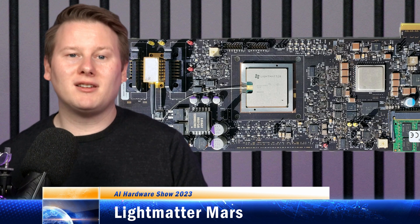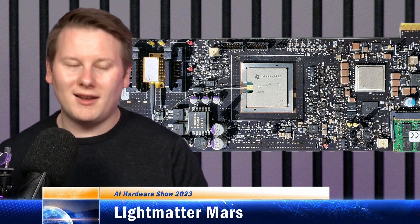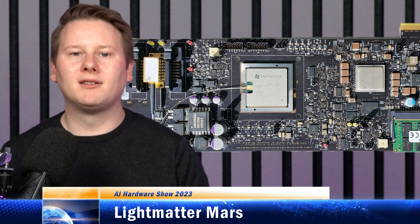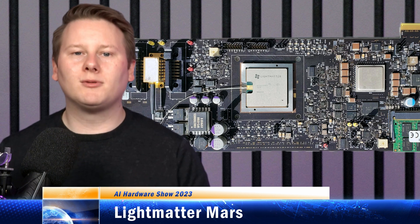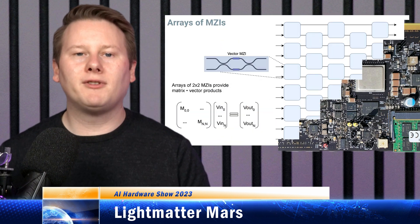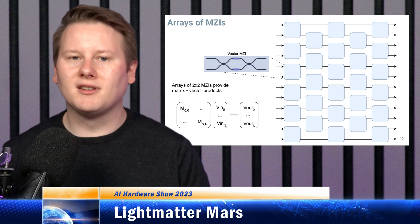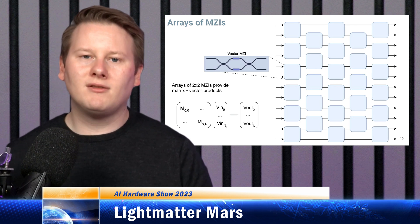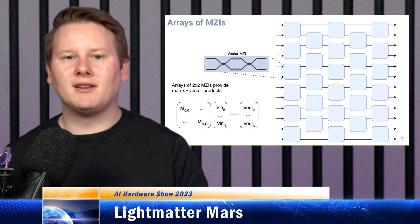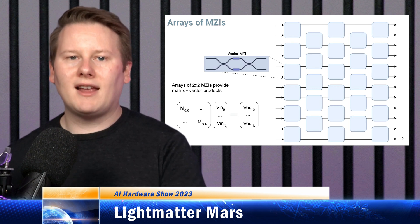To continue this eclectic episode, we're going to talk about some optical compute from Light Matter with their new Mars Accelerator. This is essentially the first optical machine learning processor we've seen coming to market. It uses optics in vector multiply-accumulate formats. The whole point of optical compute is that you can compute at the speed of light with near-zero power. They achieve this using arrays of Mach-Zehnder interferometers — a simple function which takes in light and, using additional voltage, phase-shifts it to be in phase or out of phase, with consecutive in-phases providing the compute.